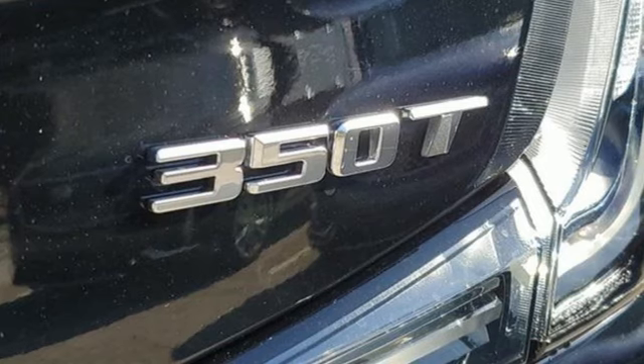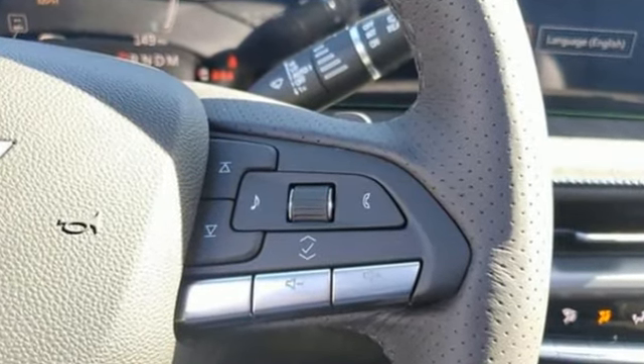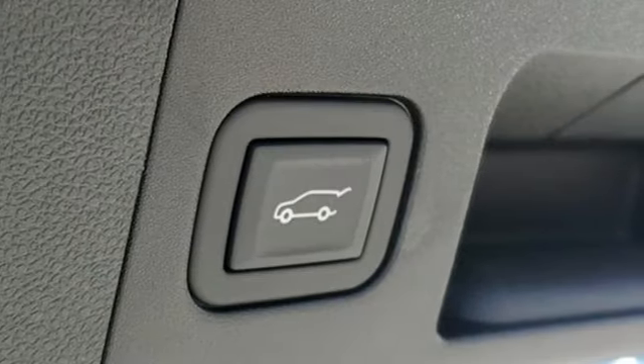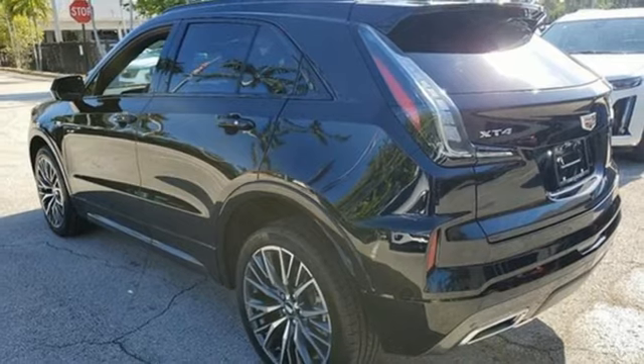It boasts an impressive list of features like these: intercooled turbo inline four-cylinder engine, gas pressurized shocks, streaming audio, and wi-fi hotspot.